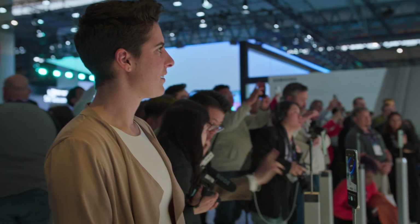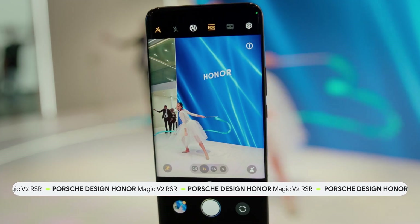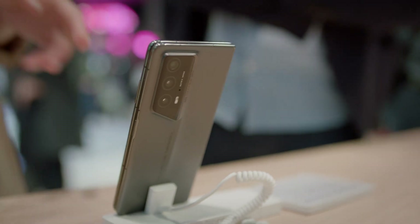At my last stop, we switched it up, looking at the latest in foldables from Honor — the Honor Magic V2. We're super excited to have launched on February 25th at our Day Zero launch event the Porsche Design Magic V2 RSR.